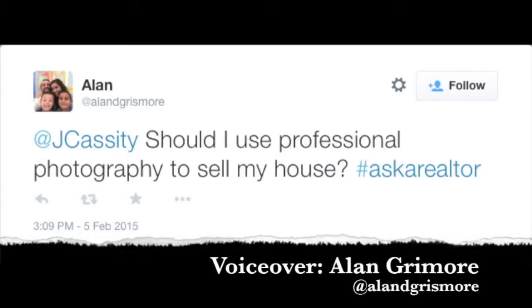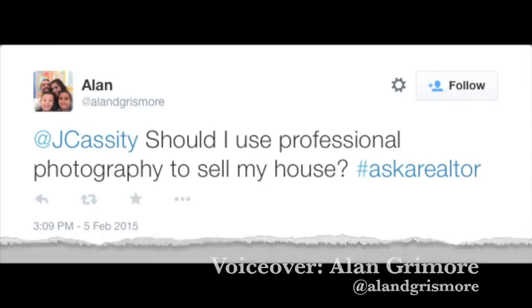Alan asks: should I use professional photography to sell my house? Good question. Yes, totally. If you're listing a home — whether you're doing it for sale by owner, you're an agent, or whatever — every listing you take, you better be using professional photography. In this day and age, with Zillow, Trulia, and all the sites your home is marketed on, your photos will go everywhere.